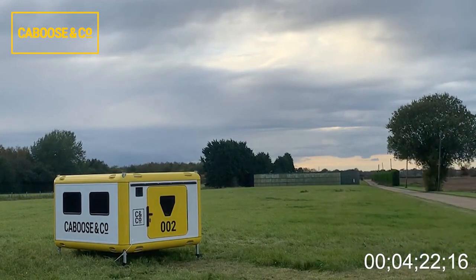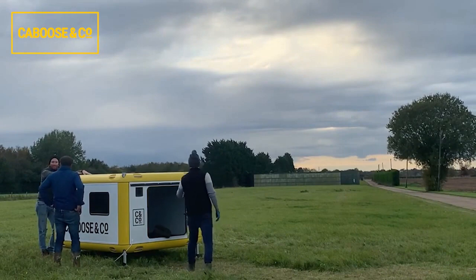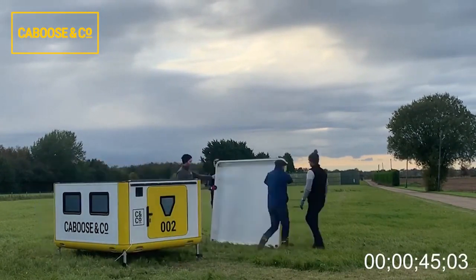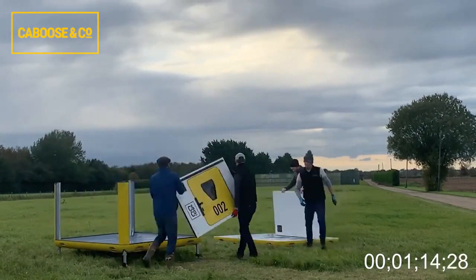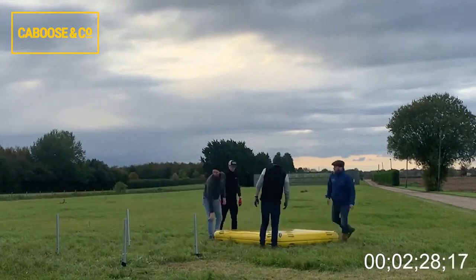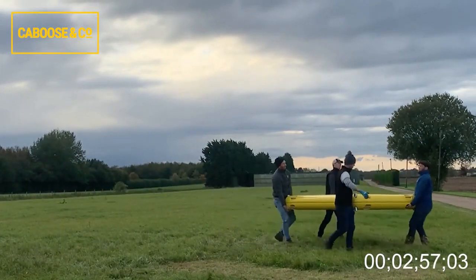Inside, you'll find handy features like lighting, two USB ports, and ventilation. The door locks for added security, and telescoping legs help it stay level on any terrain. You can use this versatile product for all sorts of things, like glamping or music festivals. The Maverick is available for $4,225.